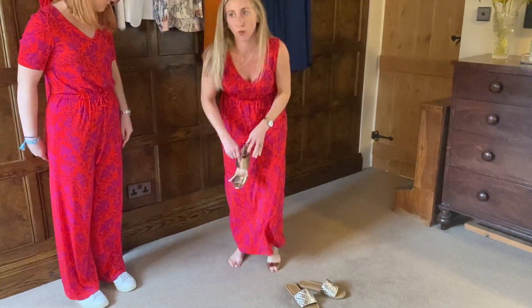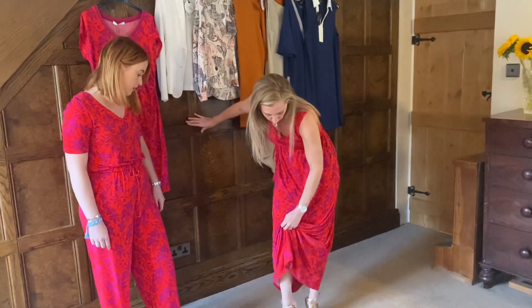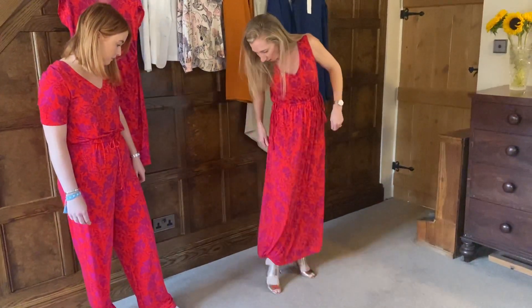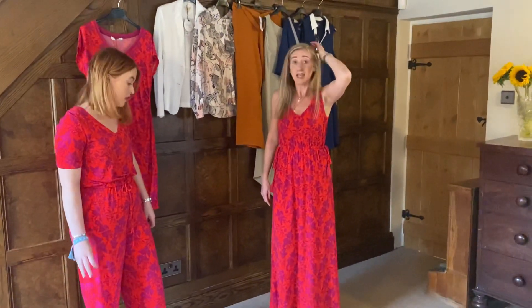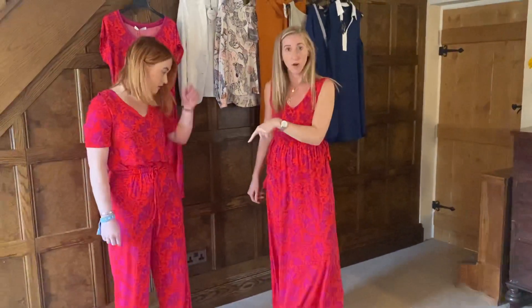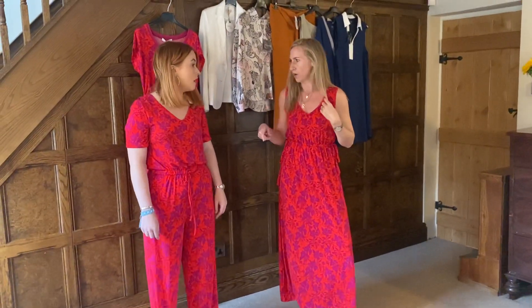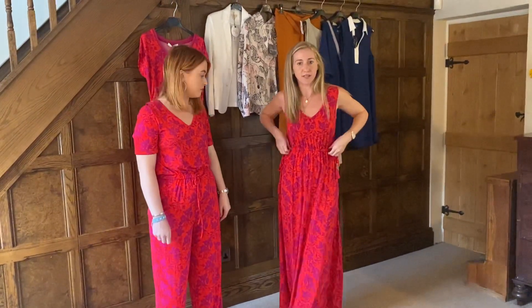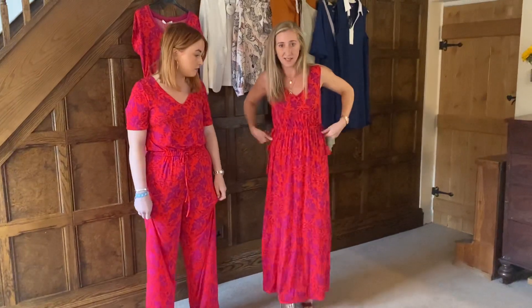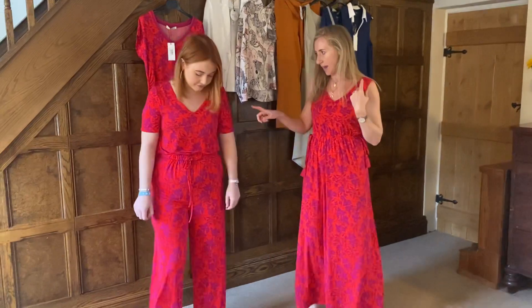A lot of people have been asking us for wedding guest outfits — if you pair this with a metallic shoe it really dresses it up. A navy heel would tie it in beautifully too. This dress was originally £129 and it's now down to £89. It's a size 8 and fits really well — it's quite roomy so a size 10 might fit too, and we do have a 10 available.